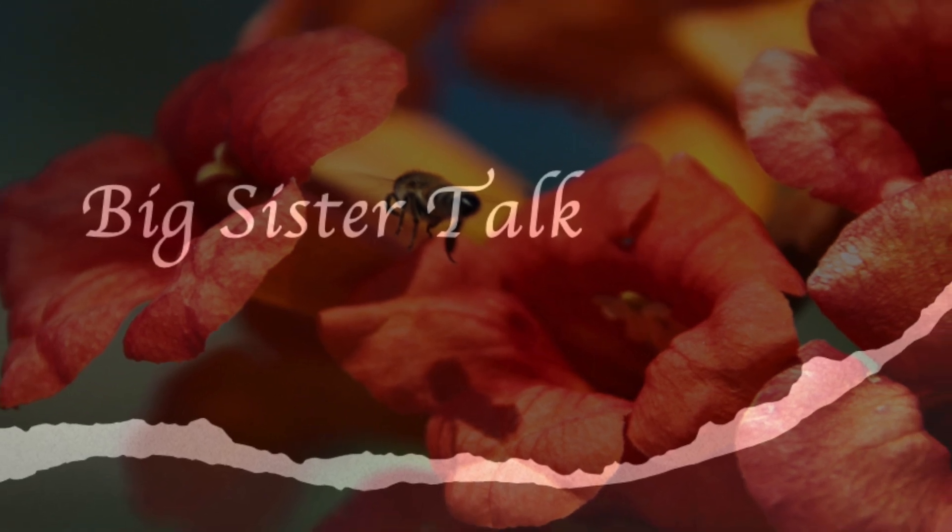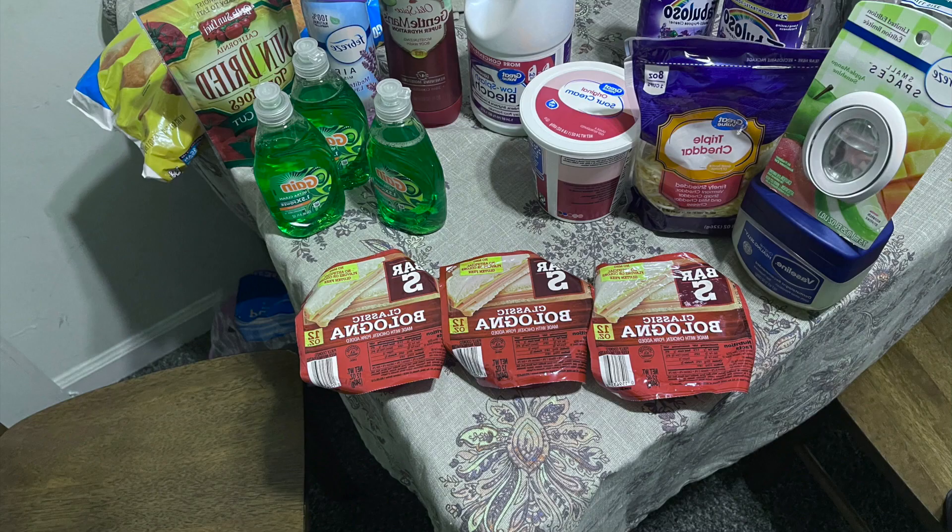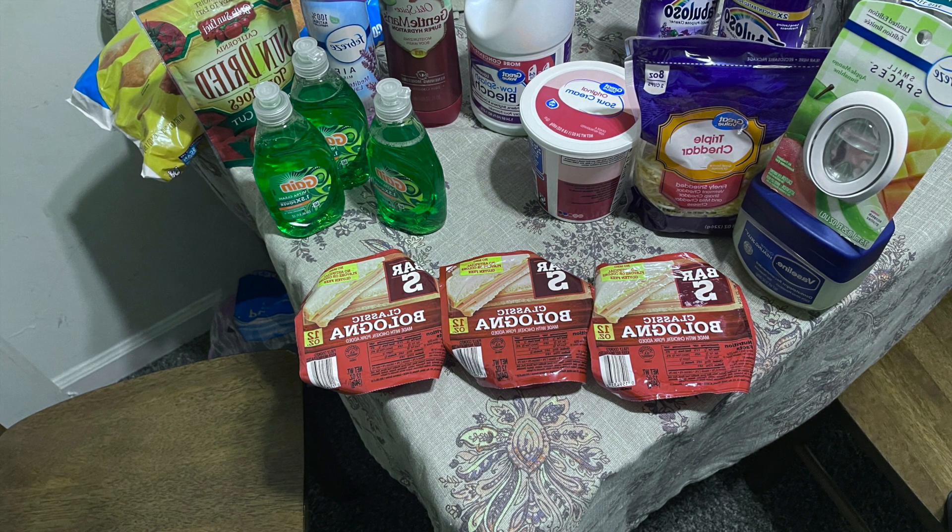Welcome back to Big Sister Talk. We are doing a Walmart haul today. I went to Walmart and these are the items I bought.